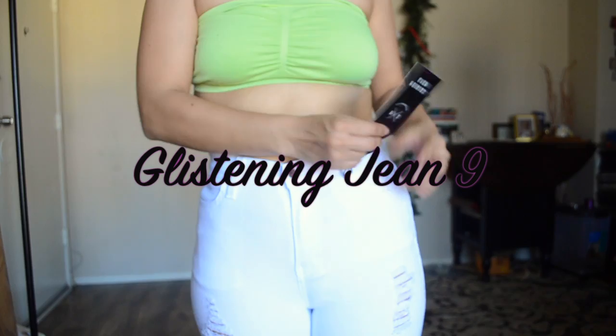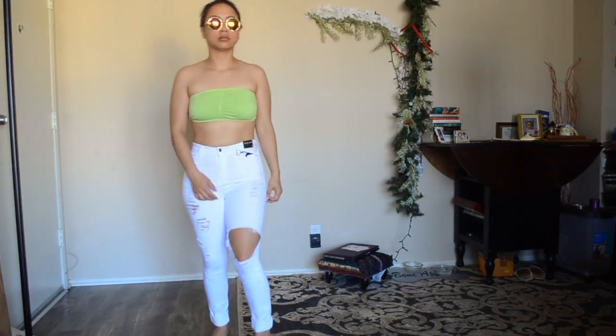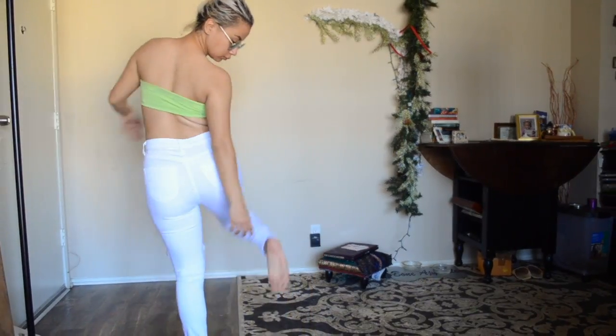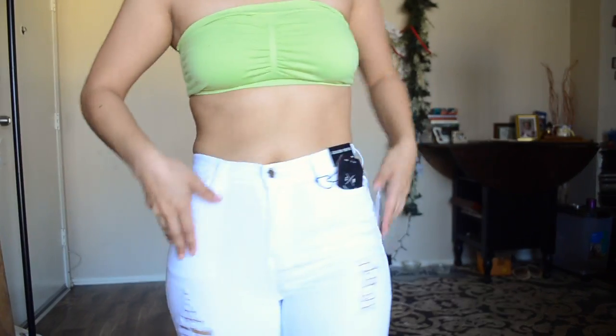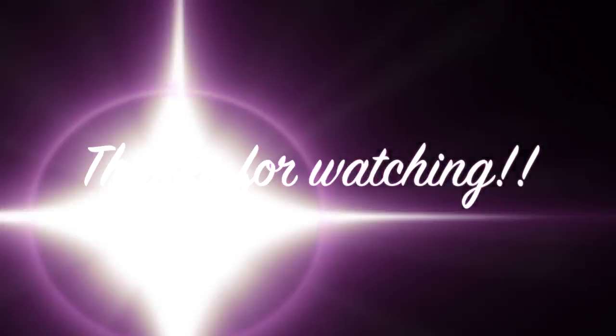Here are the Glistening jeans in a size nine.